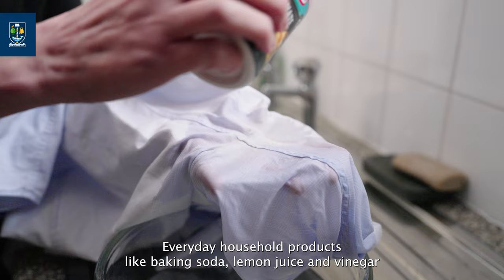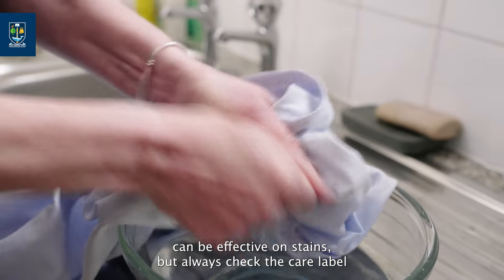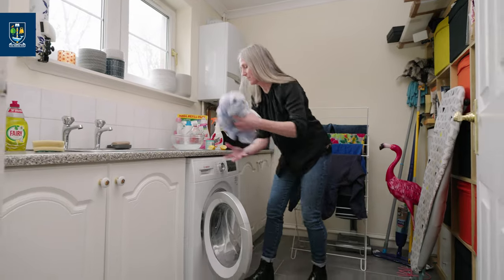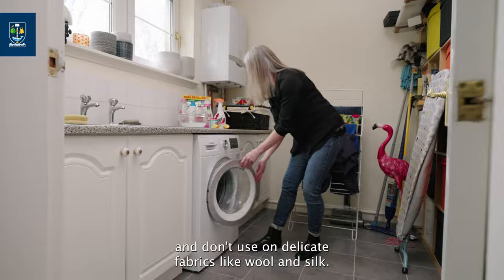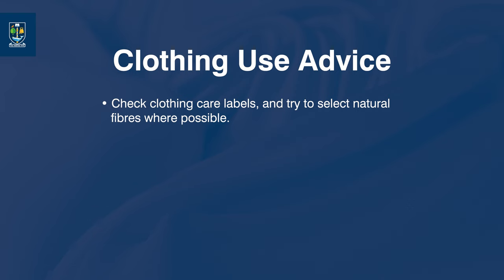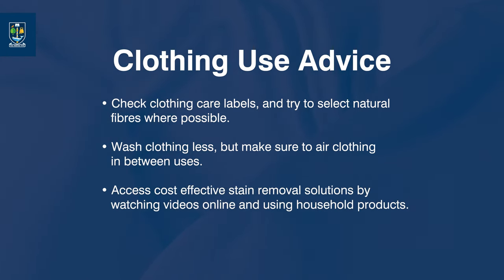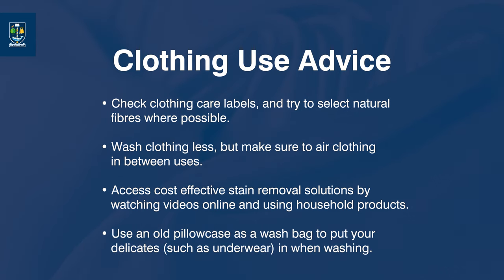Everyday household products like baking soda, lemon juice and vinegar can be effective on stains, but always check the care label and don't use on delicate fabrics like wool and silk. Check clothing care labels and try to select natural fibres where possible. Wash clothing less but make sure to air clothing in between uses. Access cost-effective stain removal solutions by watching videos online and using household products. Use an old pillowcase as a wash bag for delicates such as underwear when washing.